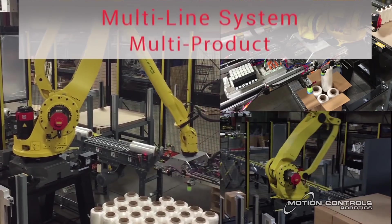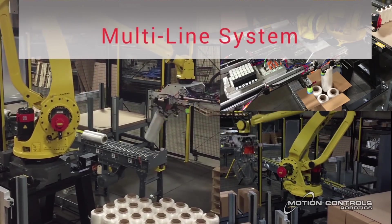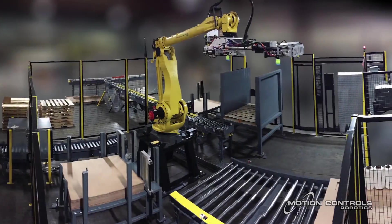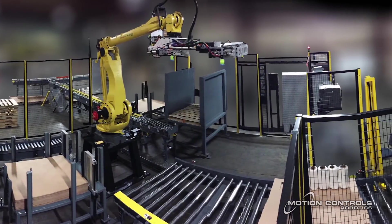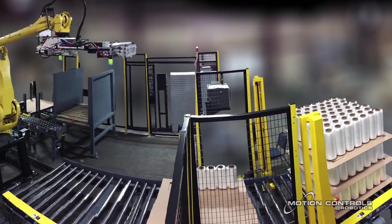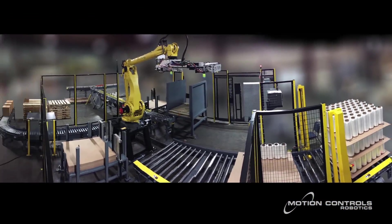This palletizing system is engineered around a FANUC M4-10IB robot designed for high-speed and heavy payload palletizing. The system contains racks for tier sheets, caps, and pallets, all inside a perimeter safety fence.